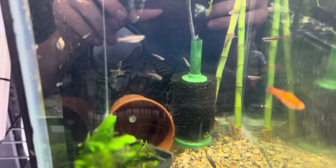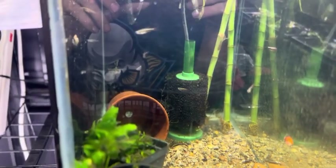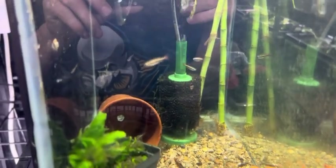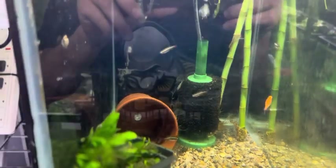They have celestial pearl danios for only $8.99. When I ordered mine on AquaHuna, I think I was paying almost $14 a fish, so that's pretty good pricing here.